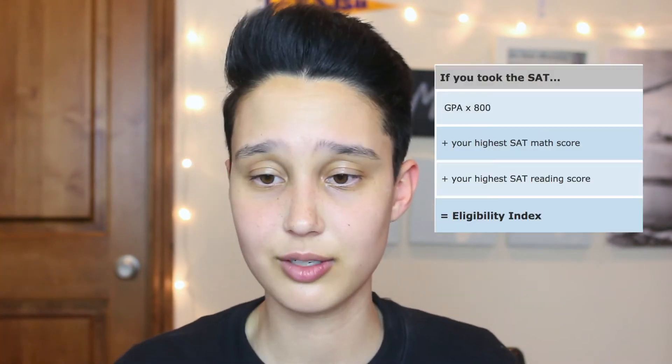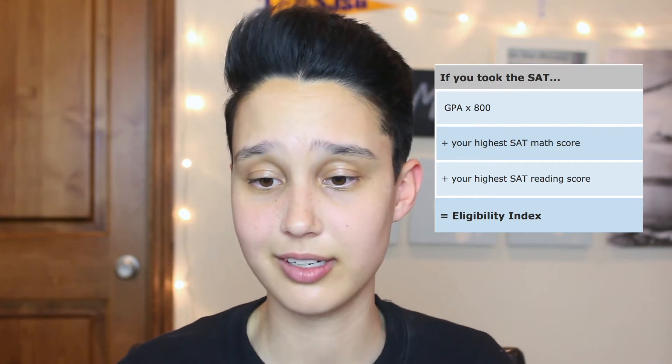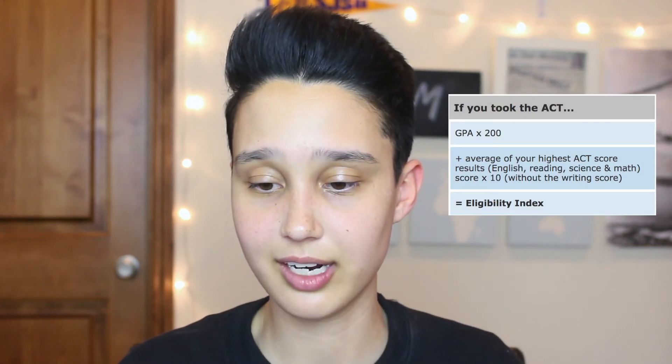Basically, whether you get into SJSU or not depends on your eligibility index. Once you have your GPA from your A-to-G courses and your SAT or ACT scores, you can calculate your eligibility index. If you took the SAT, multiply your GPA by 800, then add your highest SAT math score and your highest SAT reading score. If you took the ACT, multiply your GPA by 200, then add the average of your highest ACT score results and multiply that by 10.